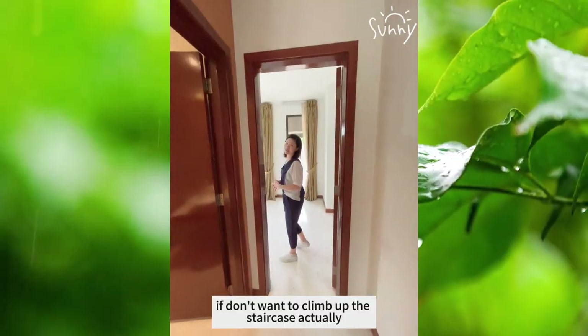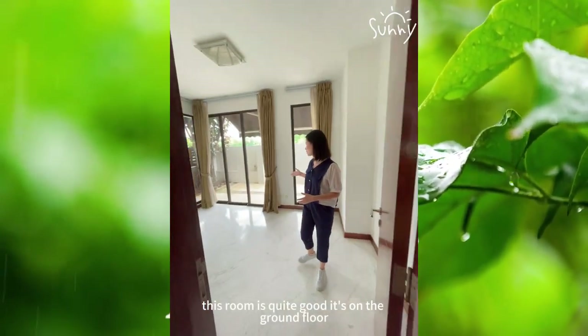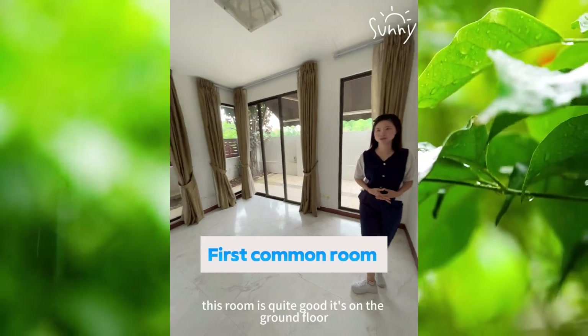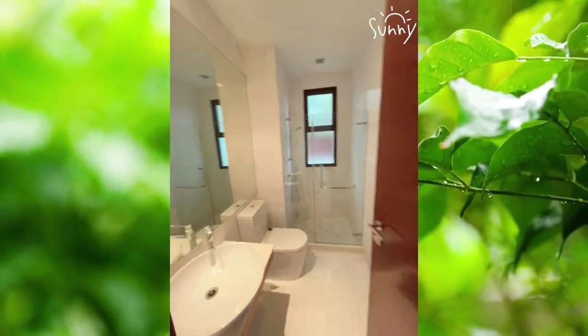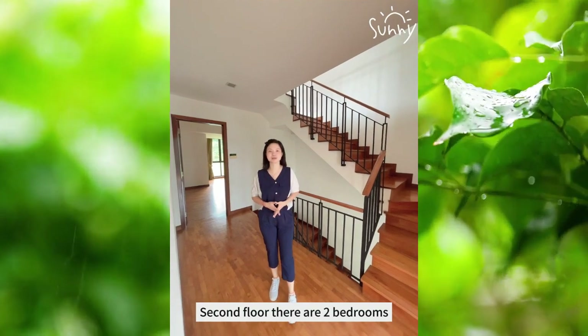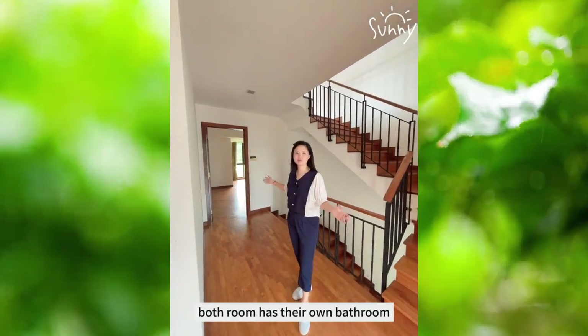To climb up the staircase — actually, this room is quite good. It's on the ground floor. There's a standing shower. There are two bedrooms, and both rooms have their own bathroom.